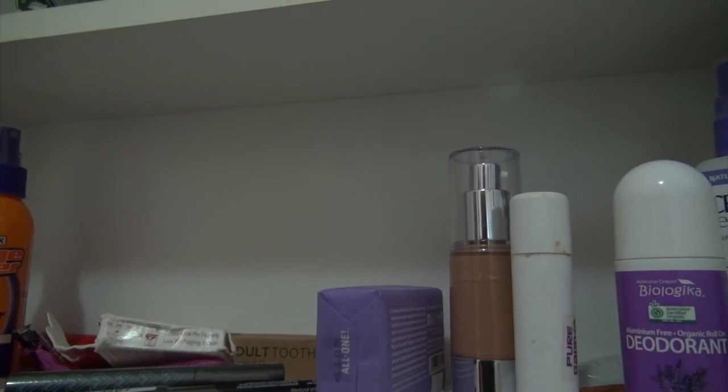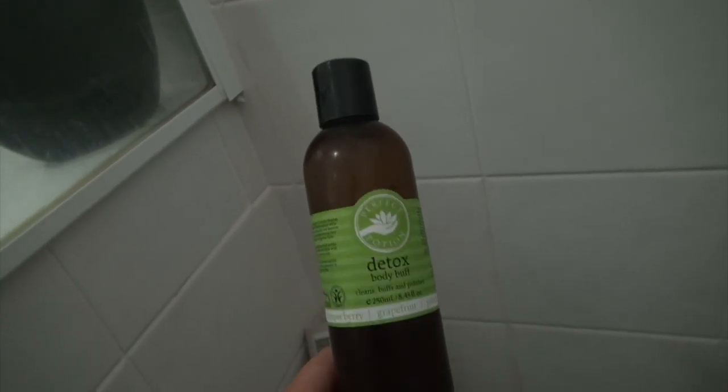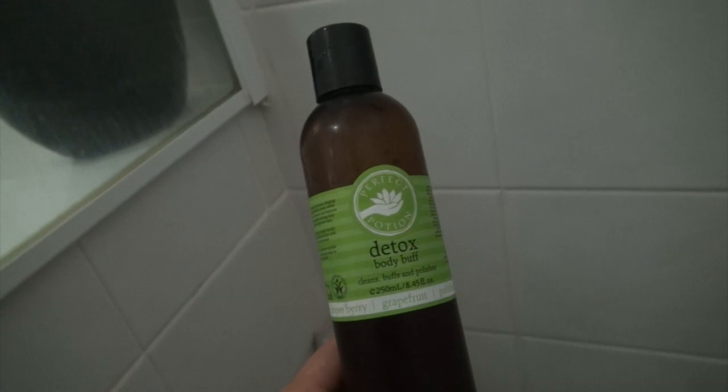The hair products I use are Organic Care Nourish - I use one as a shampoo and the other as a conditioner. I also have another Perfect Potion item which is a Detox Body Buff - it's a good exfoliator I use whenever I can be bothered, and I use it with this little exfoliator mitt that I've had for years.